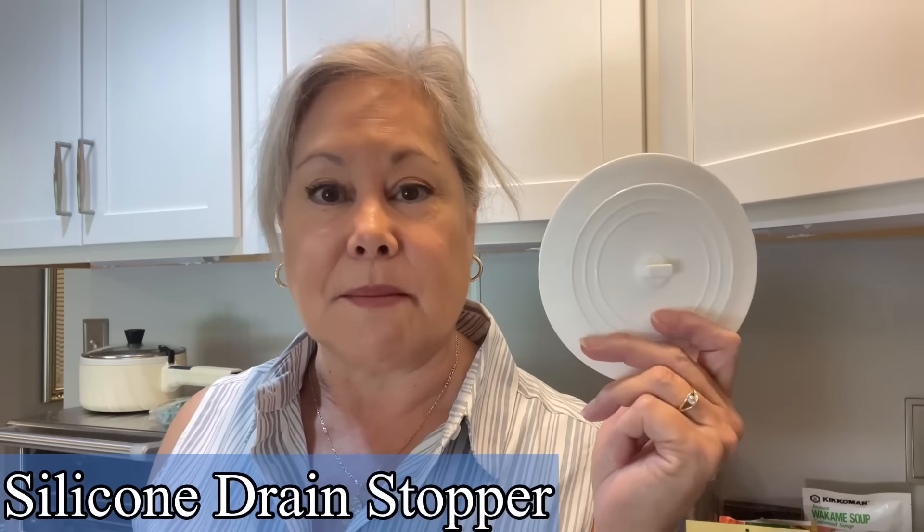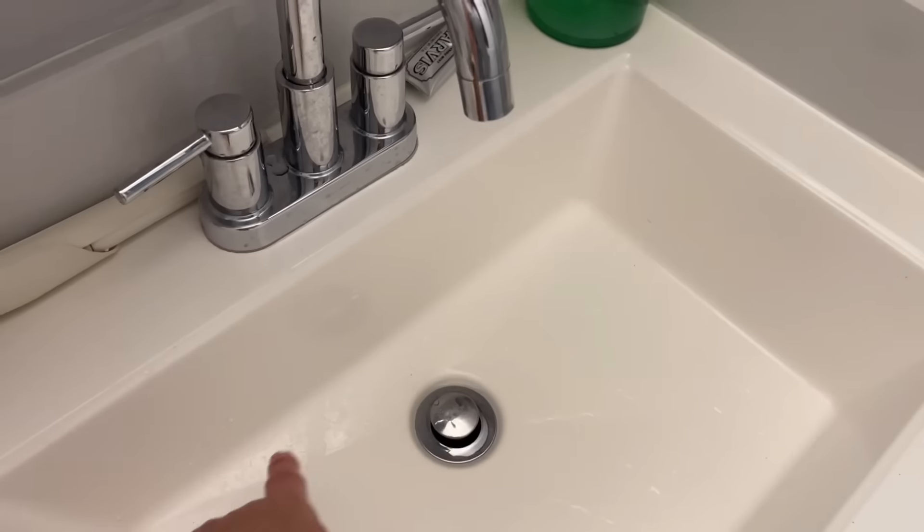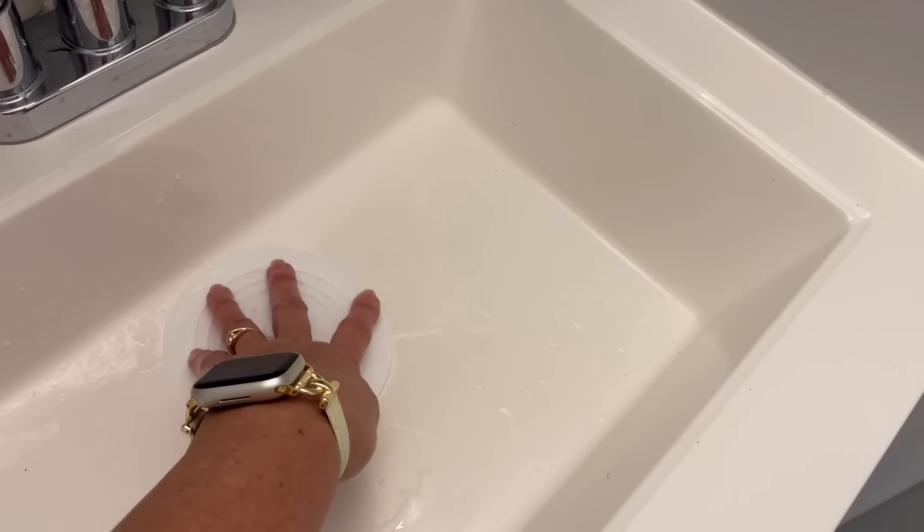I forgot this item last time and was really sorry — it's a silicone sink stopper to plug a sink or bathtub so you can take a bath or wash your clothes. If you travel light like me, you can wash a dress in the sink, hang it, and let it dry. If your sink has a built-in stopper that sticks up, place this on top and the water pressure will hold it down and let you fill the sink.